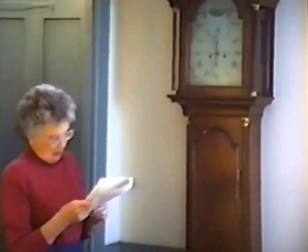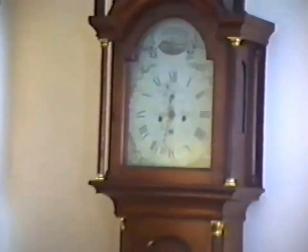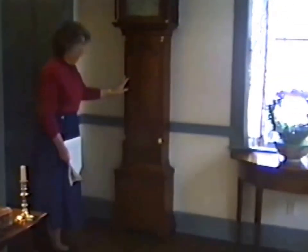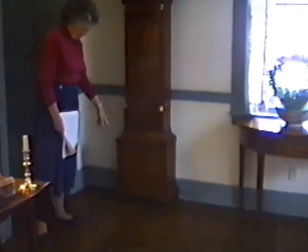Now we go to the tall case clock. The maker is Nathan Hale of Windsor, Vermont. It has the pierced fretwork and brass urn finials, and a molded door. It's cherry, and it has quite old refinishing. It has O.G. bracket feet, and it's approximately 1790 in date.